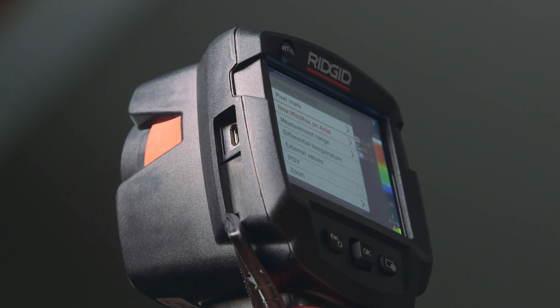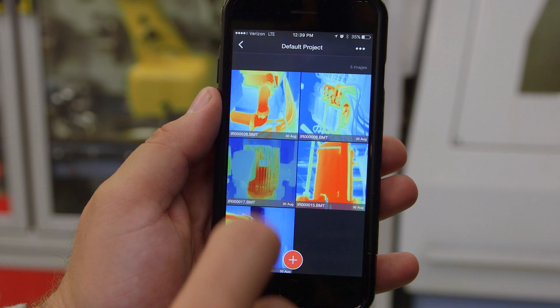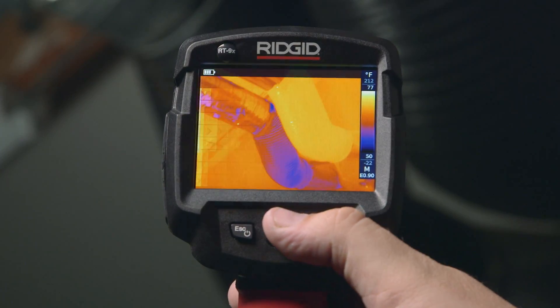Easily transfer images to your smart device or computer. View and organize your files, perform measuring, and analyze data. And when you need even greater detail to detect anomalies, Super Resolution effectively doubles the image resolution.